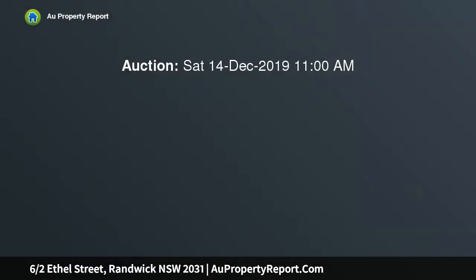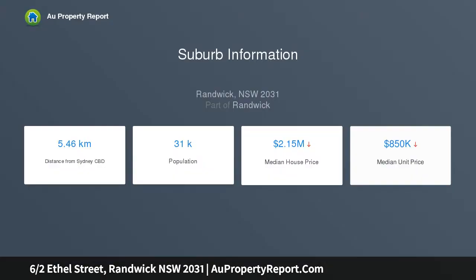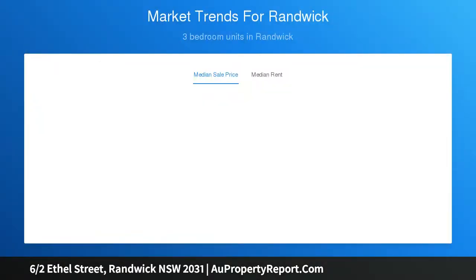Morning sunshine streams into the interiors of this stylish boutique apartment with expansive district views enhancing a sense of peace and privacy. On the top floor of the recently renovated High Point, the beautifully presented apartment is wrapped in windows on three sides, with every room capturing elevated views that create an uplifting backdrop by day and an alluring outlook by night.